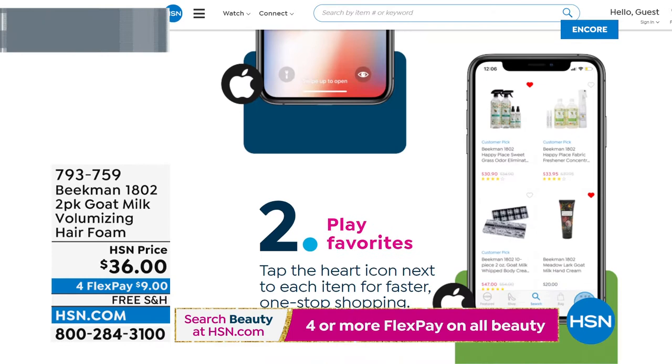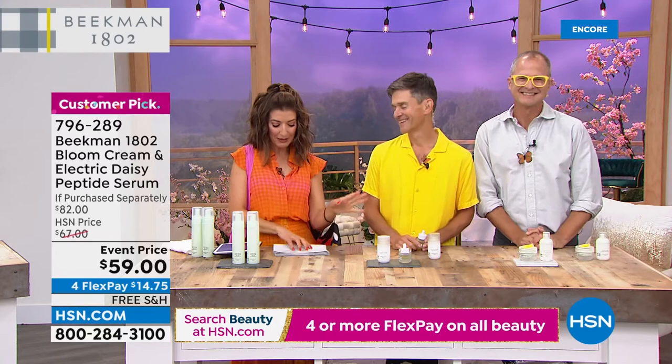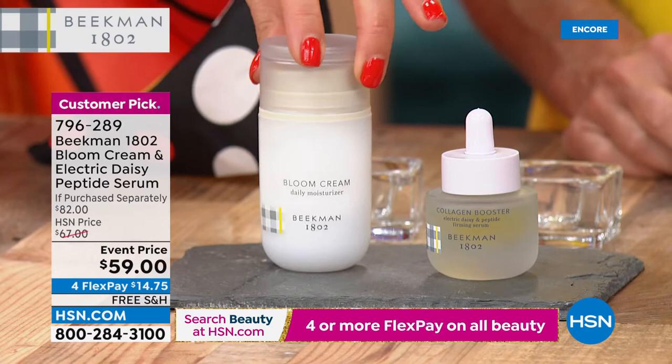A lot of fan favorites are finally back in stock. The boys are back in town, the goats are back. The Bloom Cream and the Electric Daisy Peptide Serum — this duo, wow, we've not been able to keep it in stock. It's an $82 value to purchase separately. The Bloom Cream is their number one best-selling moisturizer, not only here but at big beauty counters and stores nationwide. That's the full size — a customer pick. And you're getting one of the newest serums: the Electric Daisy Peptide Serum.